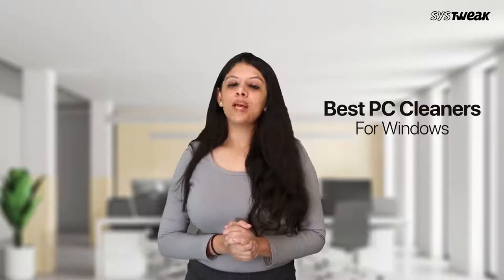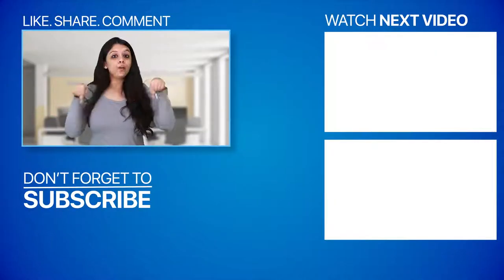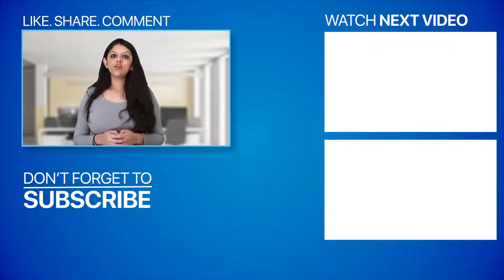So that concludes our list of best PC cleaners for Windows. Almost all these utilities offer a free trial period so users can evaluate which works best for them. If you liked this video or have any suggestions, do mention them in the comment section below. Also, subscribe to our channel SysTweak Software for more troubleshooting guides and latest tech updates.